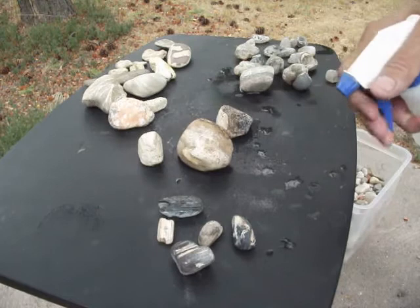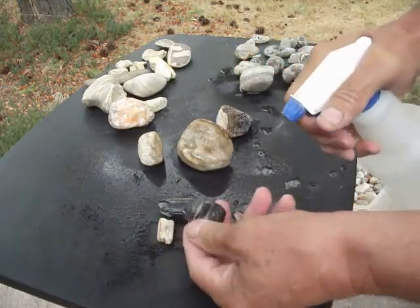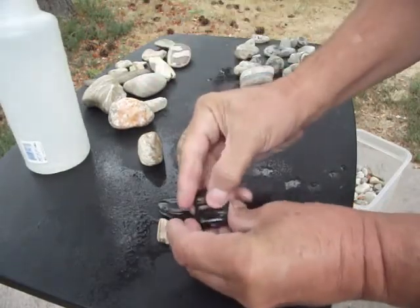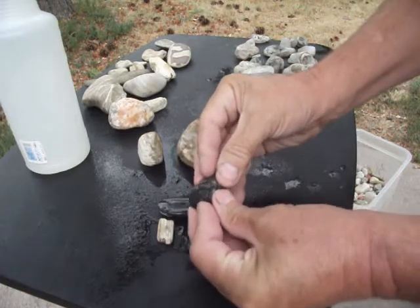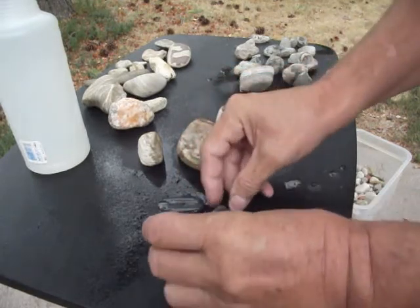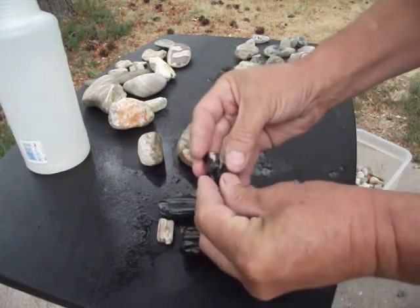Now we're going to take a look at some of our petrified wood. Not 100% sure about this black stuff here — it does have a look of petrified wood, but I'm at least not sure about the black color. It does look like petrified wood though.